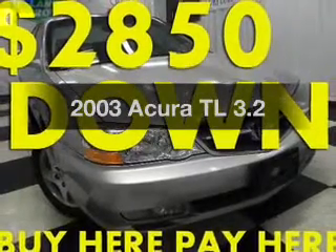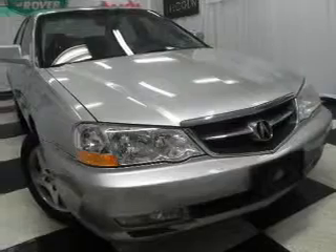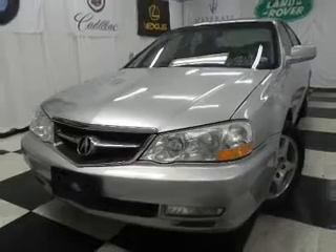Presenting the 2003 Acura TL. If you're looking for an automobile with great attributes, look no further. With a reliable 6-cylinder engine connected to a smooth shifting 5-speed automatic transmission.